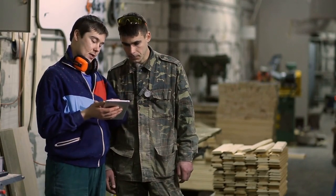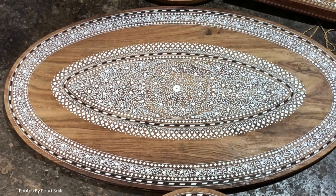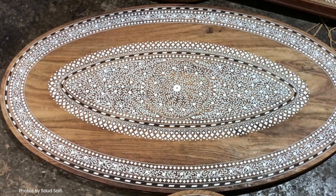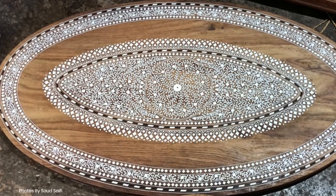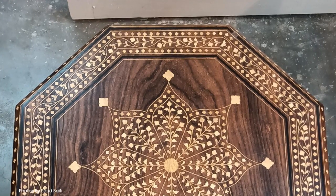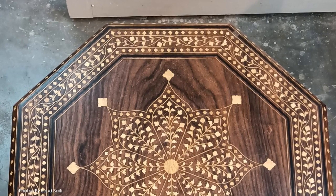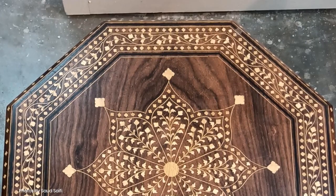Each piece is not merely an object but a testament to the skill and artistic finesse of the craftsman. Visiting Hoshyarpur provides an opportunity to witness this incredible craft in action and appreciate the dedication it takes to create these masterpieces. The town's wood inlay artisans continue to preserve and celebrate this rich heritage, making Hoshyarpur a hub for exquisite wood inlay craftsmanship that enchants art lovers and collectors alike.